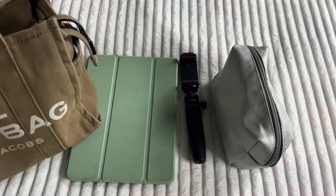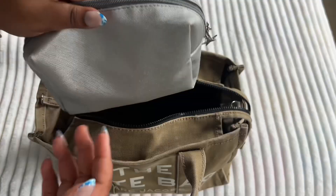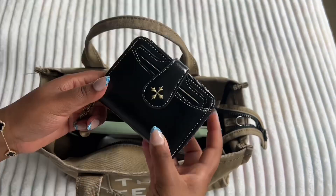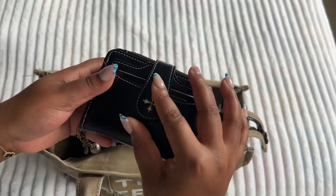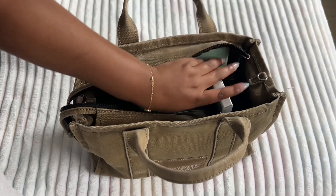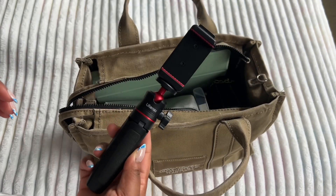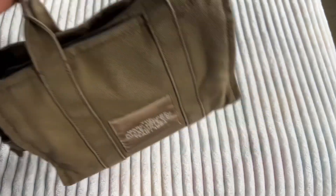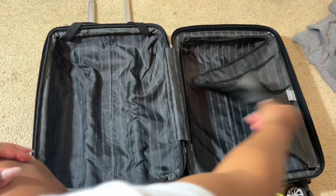Watch me pack this Marc Jacobs tote bag — I love this bag, it fits everything I need: my wallet, my tripod, my iPad, and all of my necessities that I need for when I first get on whatever transportation I'm going on. And next, let's pack this suitcase.